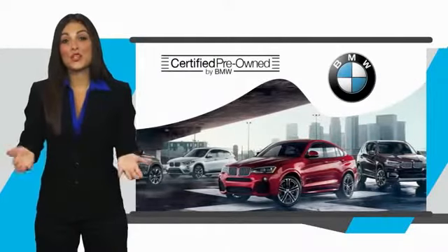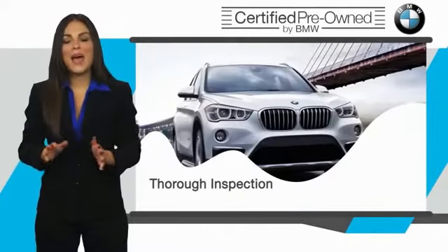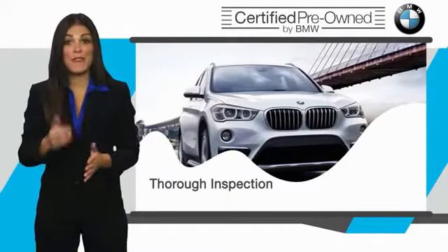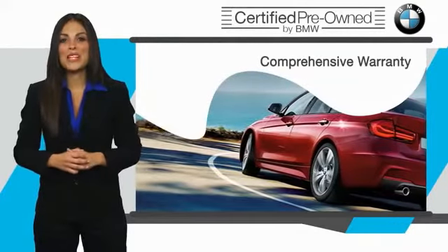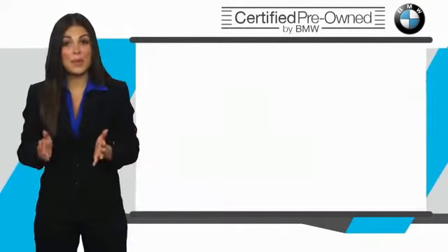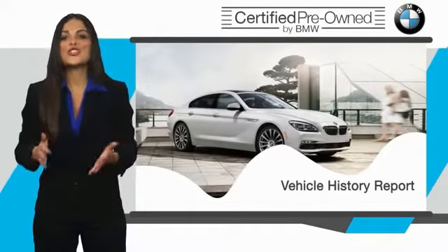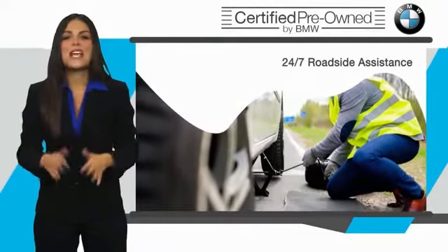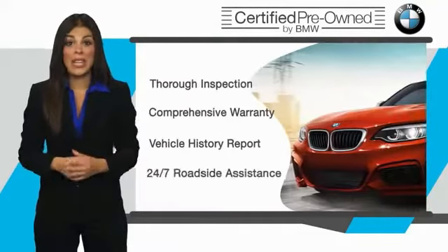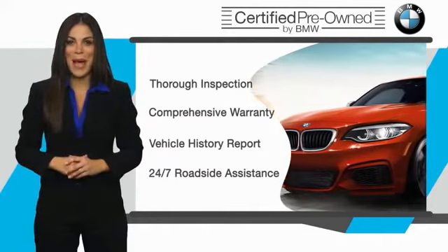To be eligible for the Certified Pre-Owned Vehicle Program, a BMW must pass a thorough inspection. It is your assurance that the pre-owned BMW you are purchasing retains the quality, reliability, and overall pleasure that BMW owners have come to expect.